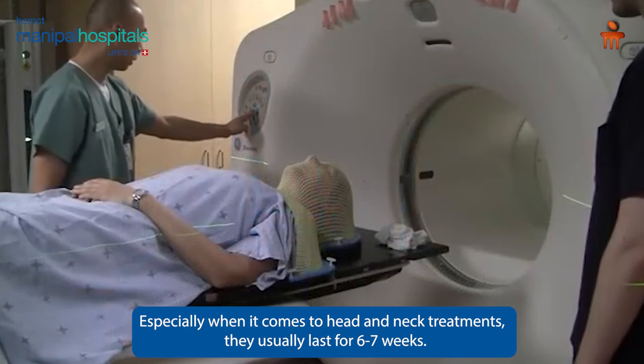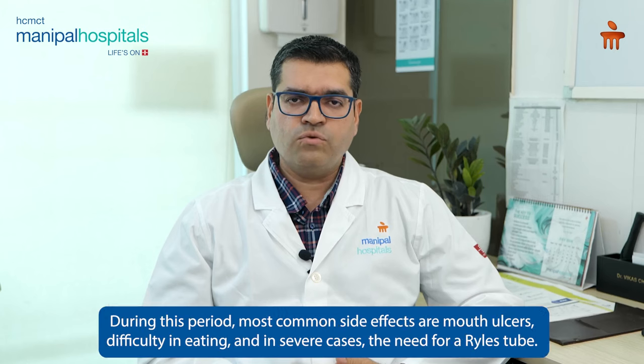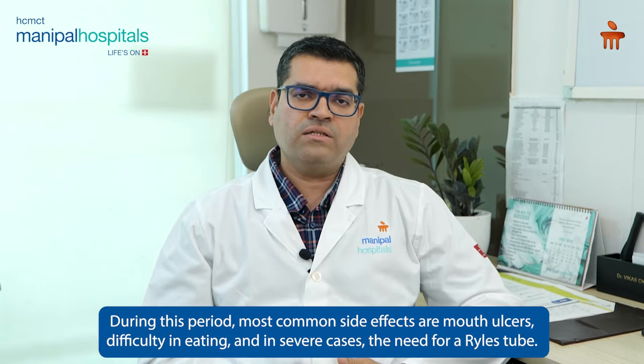Especially if we talk about head and neck, we have a long treatment of 6 to 7 weeks. The most common side effects are mouth ulcers or hospitalization. And if this is more severe, then a feeding tube can be used during the treatment.